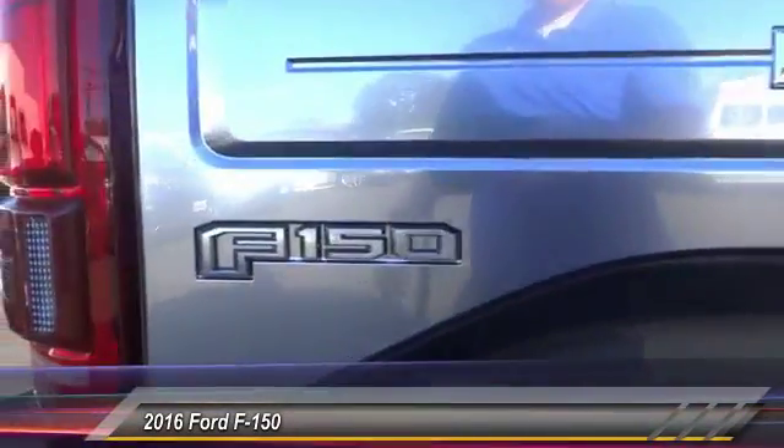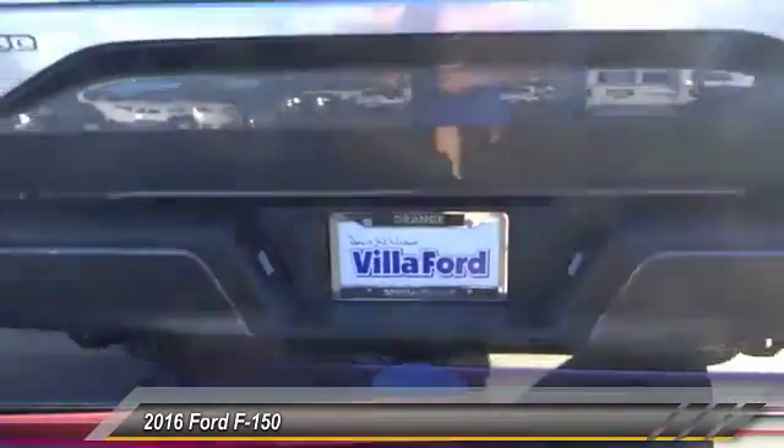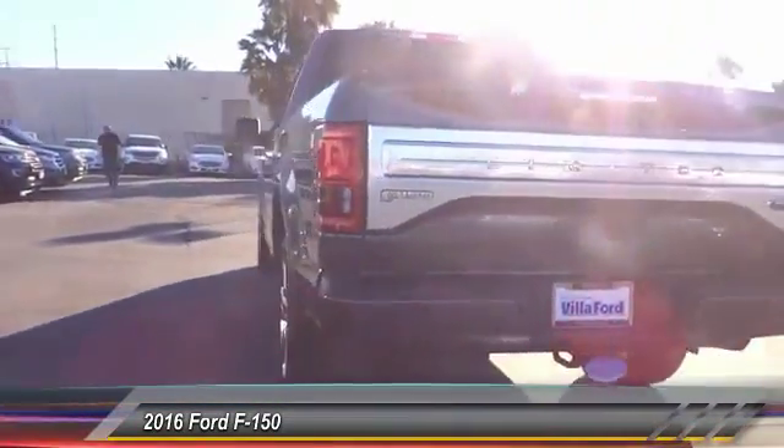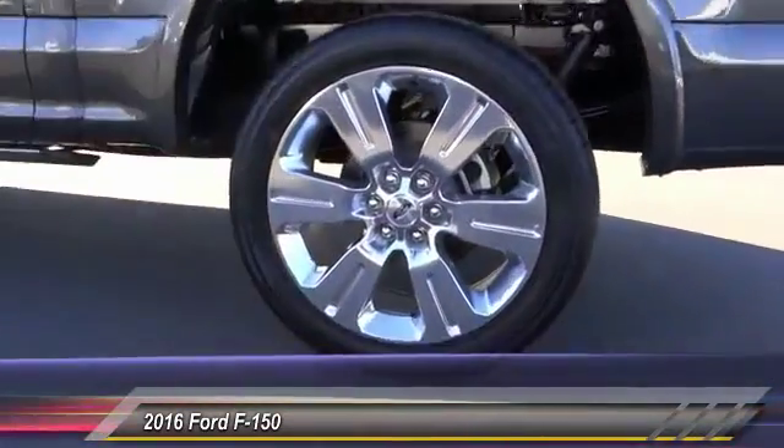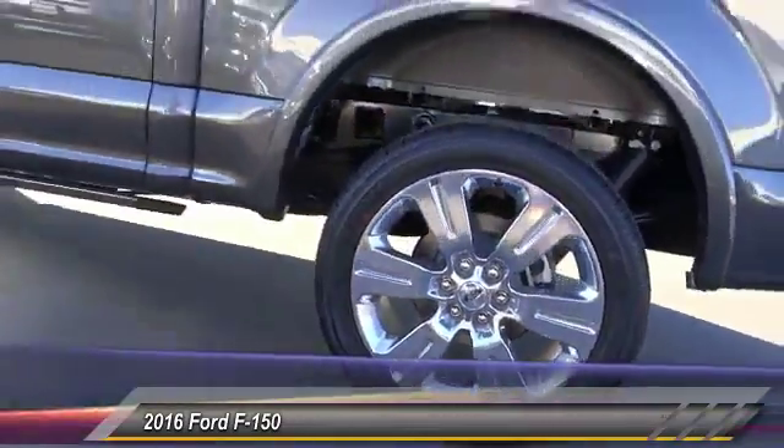Here are some of this vehicle's great options: traction control, power passenger seat, navigation system, air conditioning, dual airbags, heated rear seats, power steering, alloy wheels, four-wheel disc brakes, and universal garage door opener.